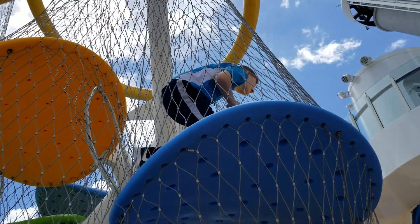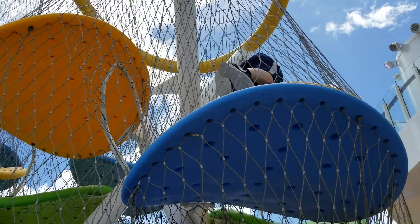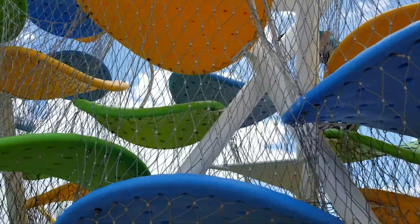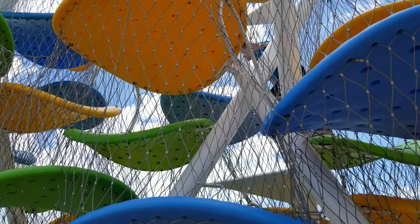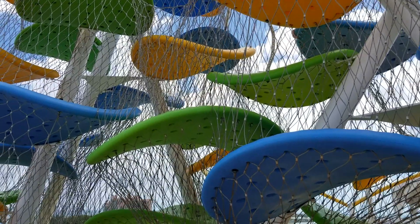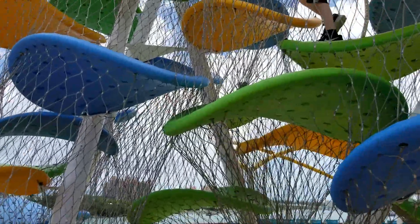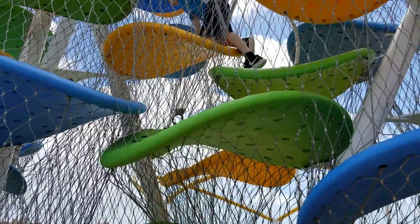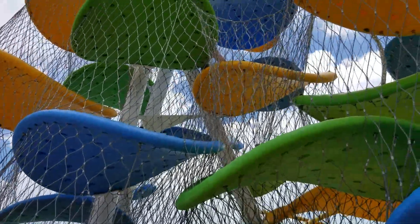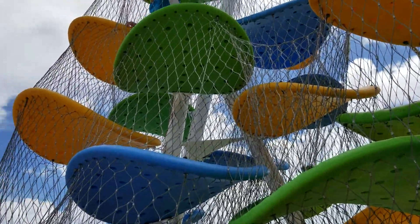I got off briefly. He does this really fast. Megan tried it yesterday, but she's too big — it's really meant for kids. I got off briefly and just walked over to look at the other ships. I'll show you that in a second. It's just like a spider climbing up there.